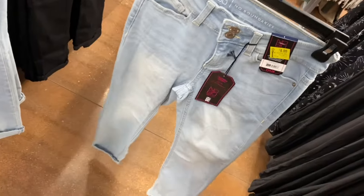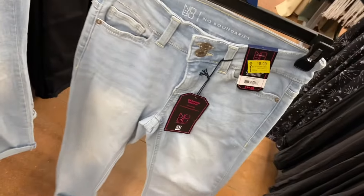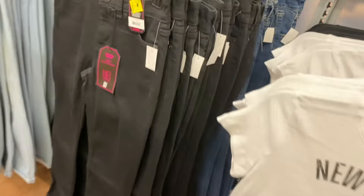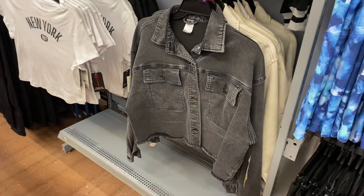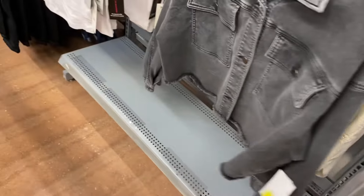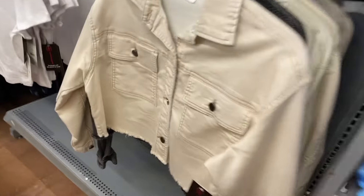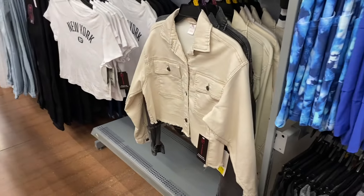It looks like that's all that's on clearance over here — actually I was wrong, there's more clearance on this aisle. They have this shacket by Slimmery Pink, it's cropped and ten dollars. You can also get this other one, also ten dollars. I can't wait to show you they have shorts on clearance and it's not even summer.